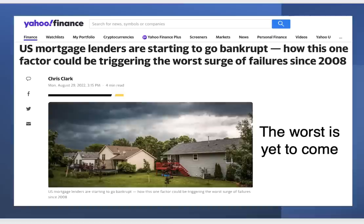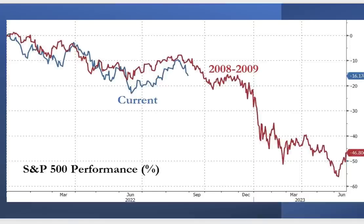U.S. mortgage lenders are starting to go bankrupt. In California especially, lenders are almost desperate to push money out — making loans with basically no money down, and credit checks are becoming very lenient. That is exactly what we saw in 2008. These warning signs are stacking up one after the next. I've overlaid the current market in blue compared to where the S&P was prior to the 2008 crash, and this is almost a mirror image of what we saw back then.